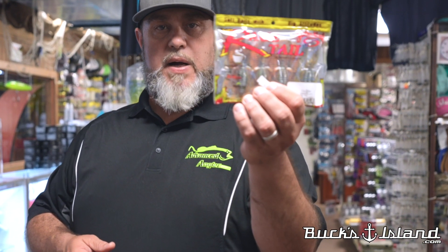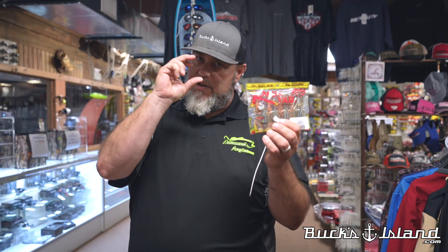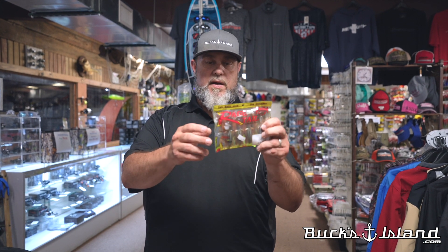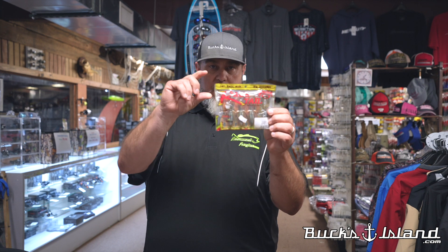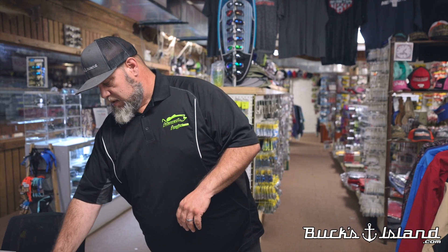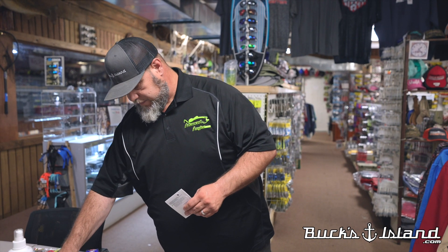Also from Strike King, we've got the full line of Mid Rage Bugs. On the Coosa River, fish want a smaller profile piece. The mid profile still lets you put a 3/0 hook in there for flipping, and presents a smaller profile that'll get you bites on the Coosa. One of my favorite colors is Bama Craw — put a little blue on your jig, a little chartreuse on the claws. Love that bait.